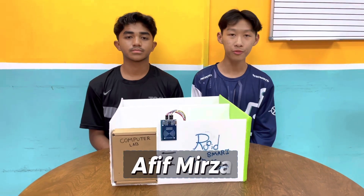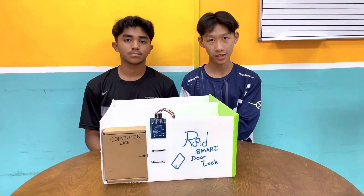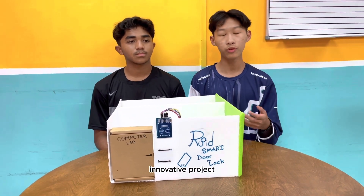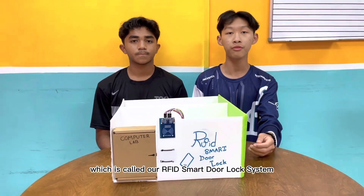Assalamualaikum and hi, my name is Afu Mirza and I am from SNK Sukarnaja Kalsun. Beside me here is Adik Kwame and he is from SN Gambang. Today we would like to present our innovative project.